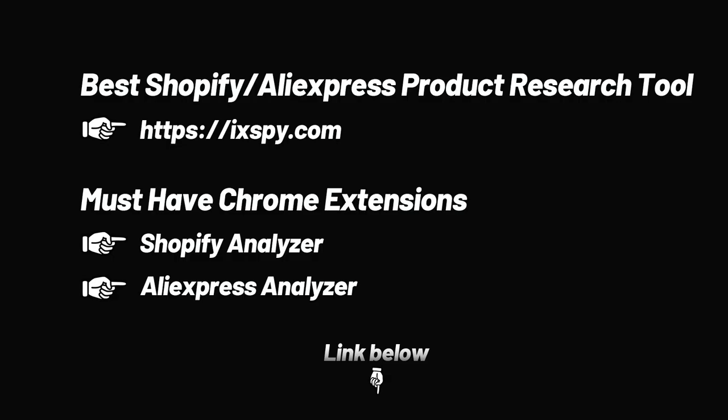These are the product selection tools and necessary plugins we provide, and most of the products we recommend are filtered through them. You will find all the links to these tools in the instructions below. Get it now.